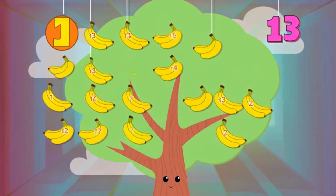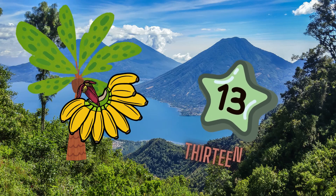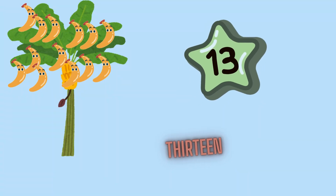13 is a one and three. Unlucky for some but not for me. How many bananas on the tree? 13 swingin' happily.